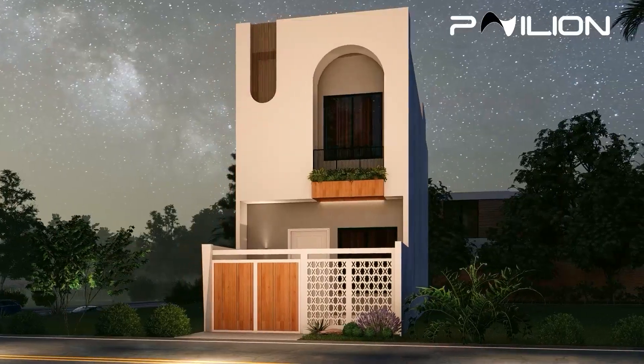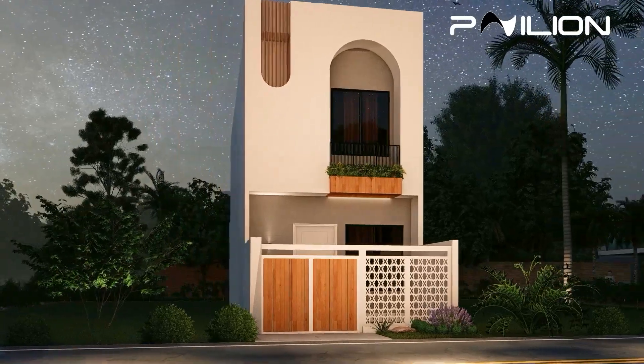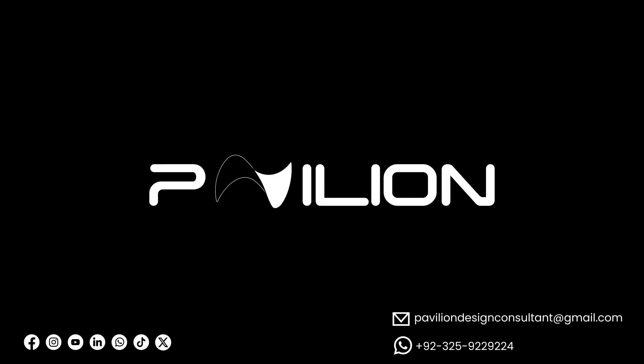This modern house, with its thoughtful design and meticulous construction, is a true testament to contemporary architecture. Thank you for joining us on this tour, and stay tuned for more incredible designs.